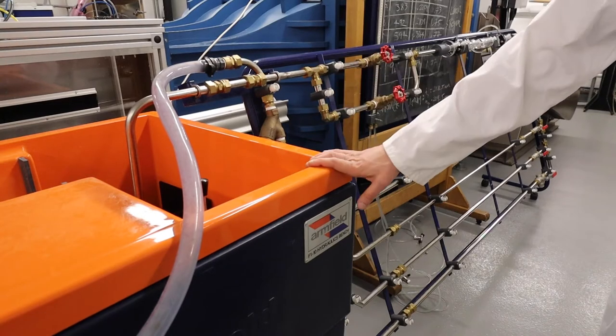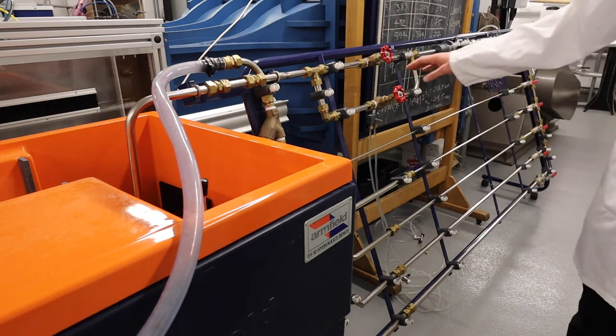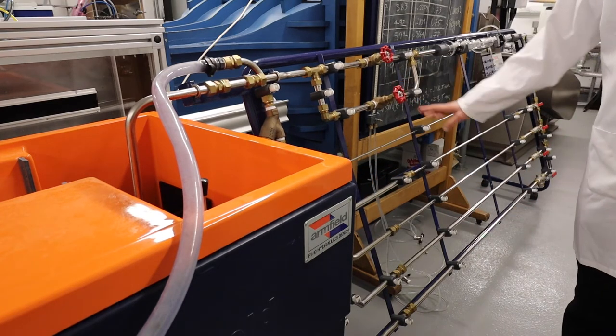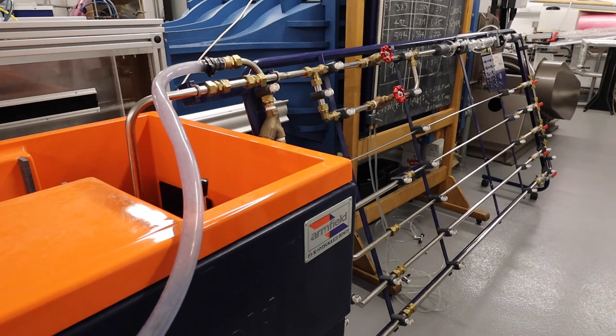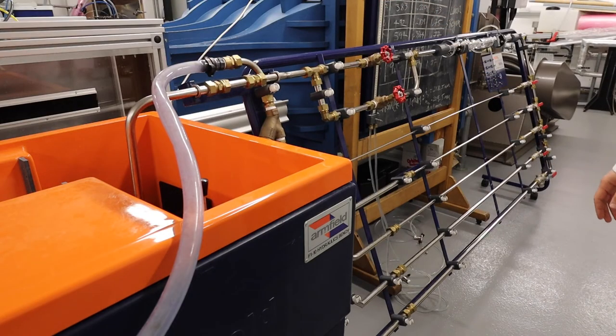This is an Armfield hydraulic bench — we've got three Armfield hydraulic benches — and this is a pipe flow rig to connect to it, so students can measure pressure losses in pipes with this kit. You can see here a water-based manometer and we also have digital pressure gauges for higher pressure losses.